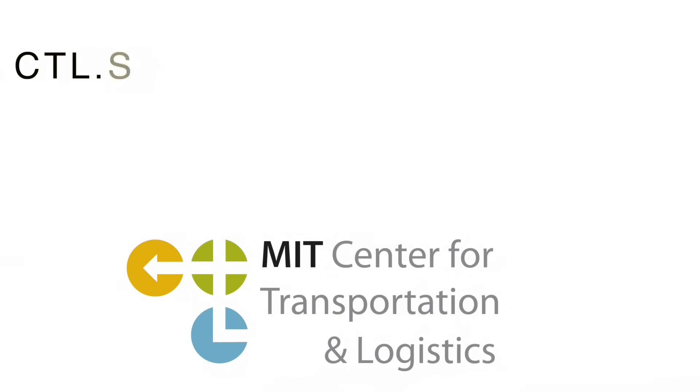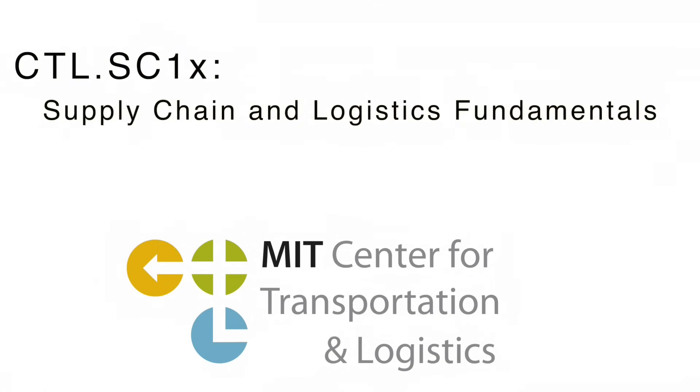My name is Chris Kaplis, and I'm the Executive Director of the Center for Transportation and Logistics here at MIT. I'll be your instructor for the course CTL.SC1X, Supply Chain and Logistics Fundamentals.